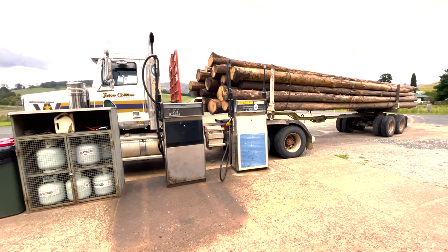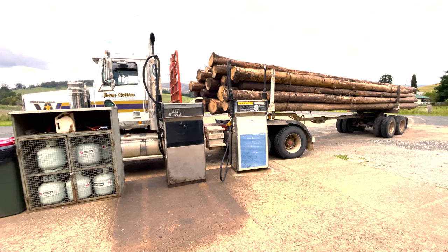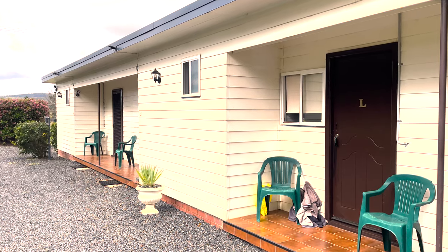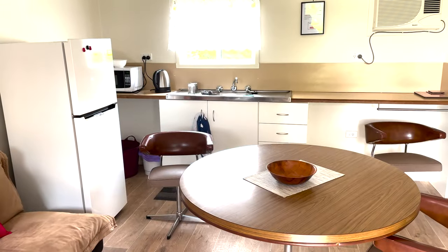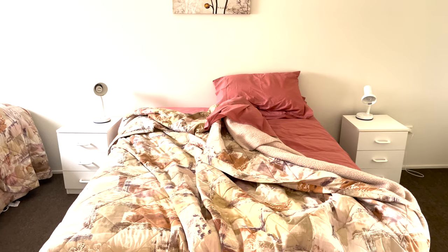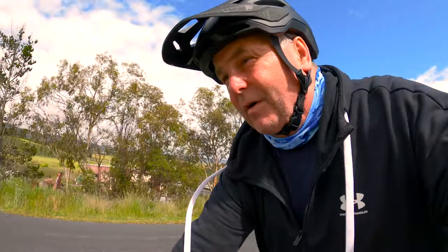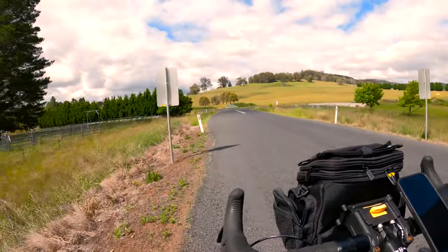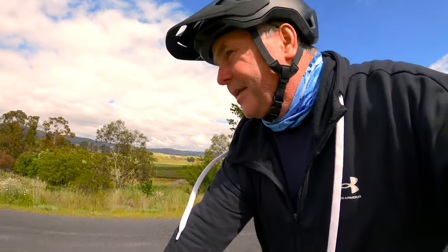We're in timber country here, so these boys are up and down this road all the time. This is where I stayed last night. It was really nice — that is the most comfortable bed man has ever made. Last night I slept really well. The night before, I don't think I slept at all. So yeah, I feel much better today.